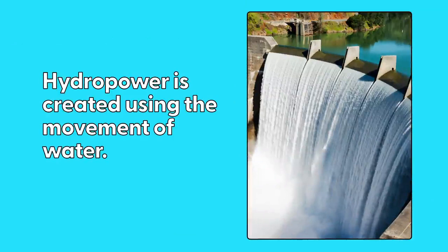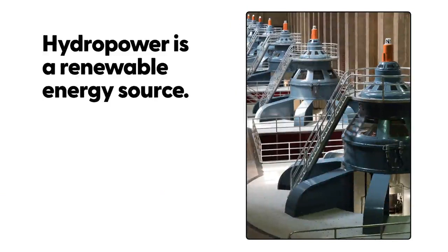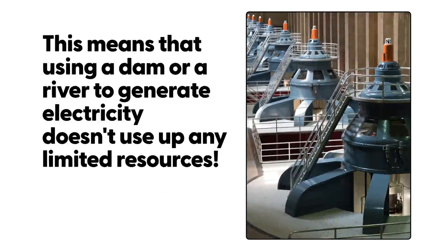Hydropower is created using the movement of water. Hydroelectric power plants are always near a source of water. Hydropower is a renewable energy source. This means that using a dam or a river to generate electricity doesn't use up any limited resources.